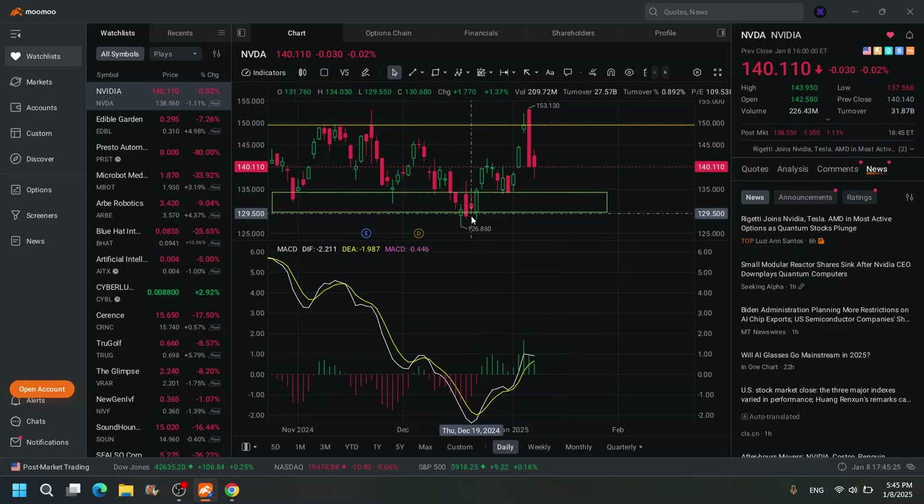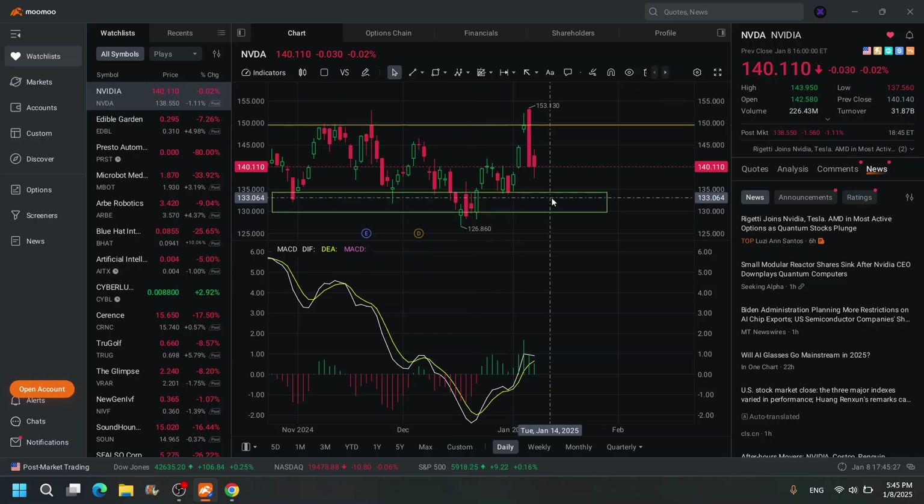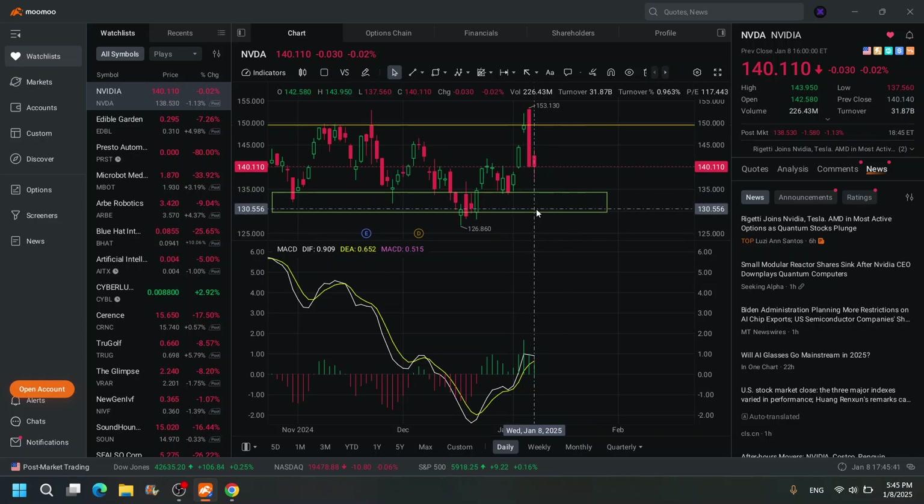NVIDIA — the bottom is around $126 to $130, and I'm waiting to add big down there. I already added 10 shares today at $140 — that's just $1,400. I would wait for around $130 to add bigger.